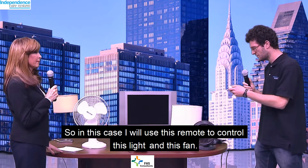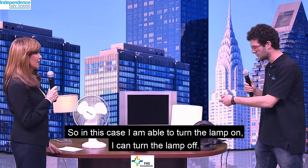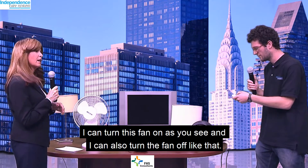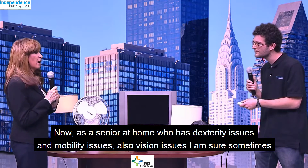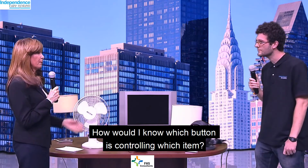So in this case, I'll use this remote to control this light and this fan. I'm going to turn the lamp on, I can turn the lamp off, I can turn this fan on, and I can also turn the fan off. Now, as a senior at home who has dexterity issues and mobility issues, and also vision issues sometimes, how would I know which button is controlling which item?